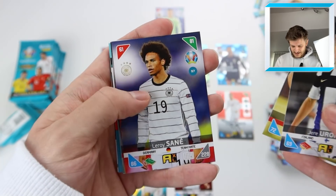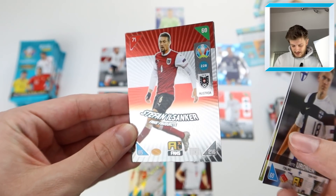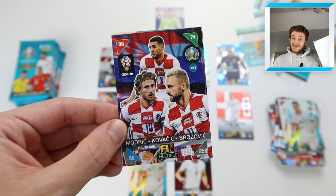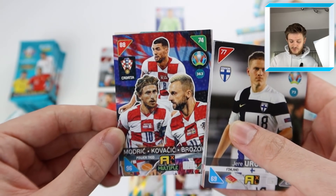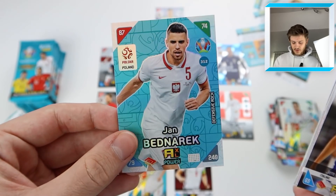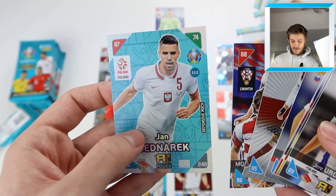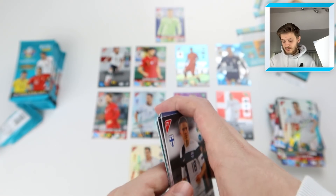Also in this pack: Jaronin, Leroy Sane, Miranchuk, Stefan Ilshanka fans' favourite for Austria, and a gorgeous multiple insert of Modric, Kovacic and Brozovic — the Croatian midfield trio. Obviously we can't use that multi-card in the dream team, but just appreciate the beauty of it. I absolutely love the Croatia kit — it's so iconic. Jan Bednarek defensive rock for Poland rounds out a pack where none of the players make our team.